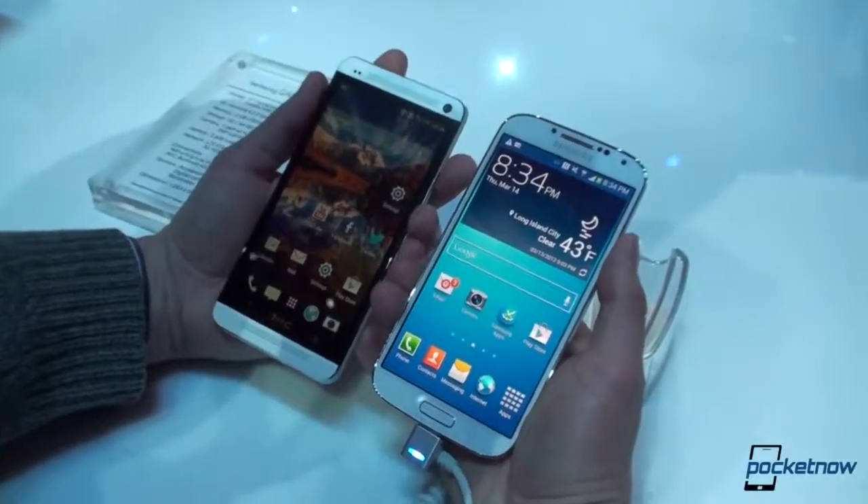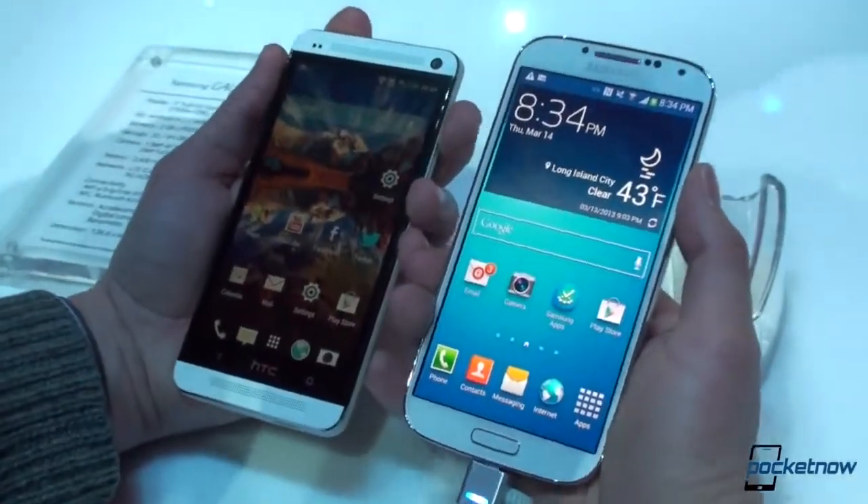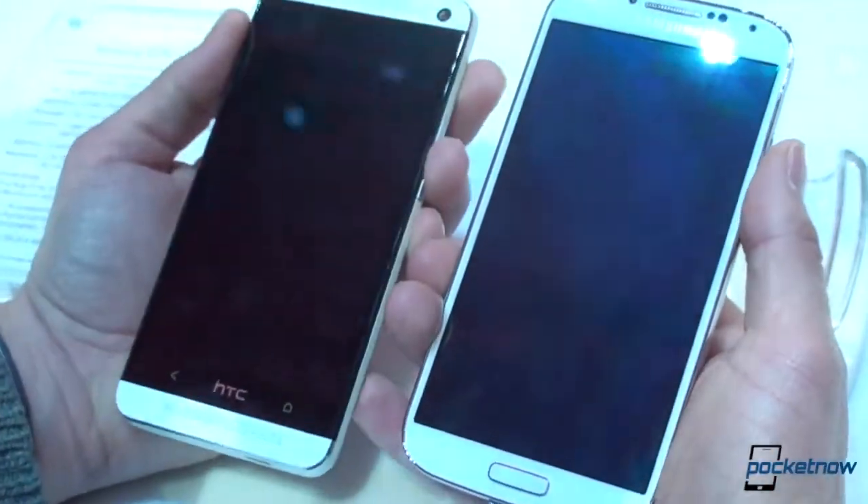The Galaxy S4 going up against the HTC One. Is HTC sweating? Do they have a reason to be nervous? Well, we're going to compare them right now. Let's take a look.